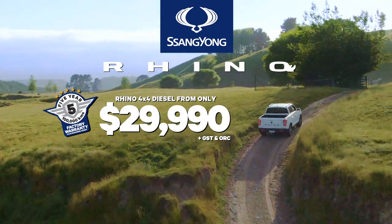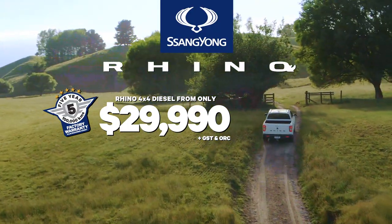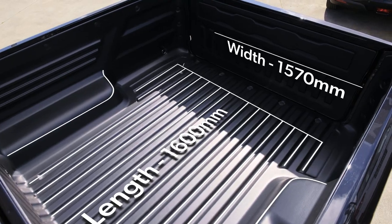The Rhino four-wheel drive diesel from only $29,990. For an extra two grand, upgrade to the Rhino extra large for those who want a little more length.